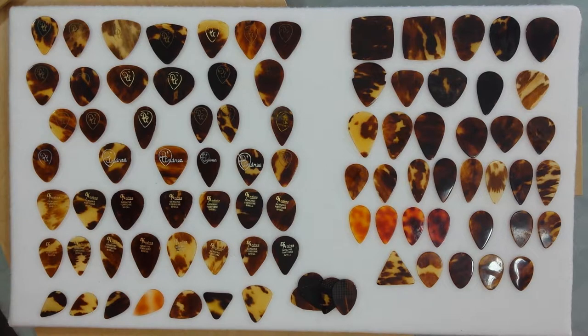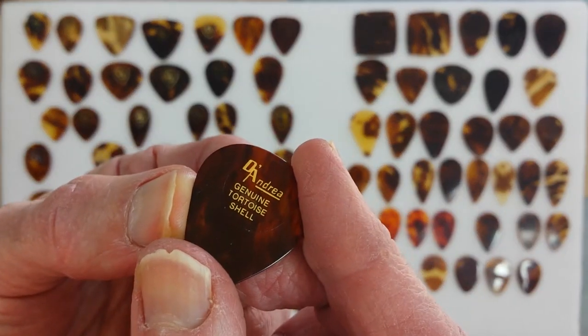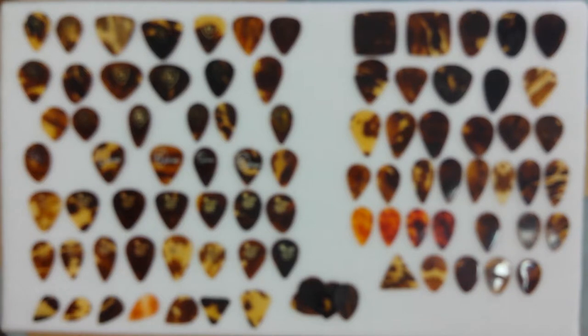Moving down here into these marked with what are actually gold labels, just placed on the pick saying 'genuine tortoiseshell.' These are from the late 60s, early 1970s. Still very, very difficult to come by. We see them in specific D'Andrea shapes right here. You may notice the different types of tortoiseshell in terms of density of color, and I've attempted to arrange them from left to right from lighter shades to darker shades. All the same shape, all the same logo, but the tortoise color itself appears differently. That's why I have those duplicates in the collection.